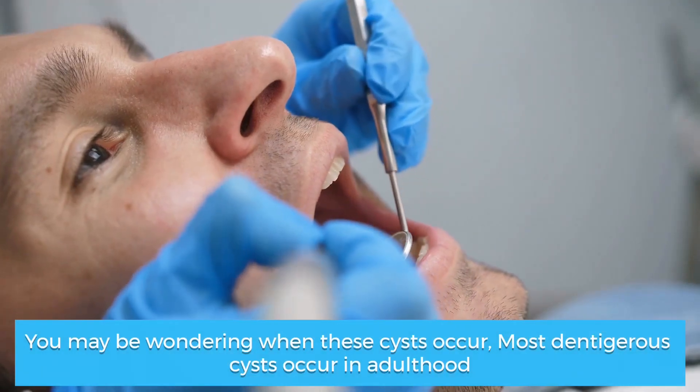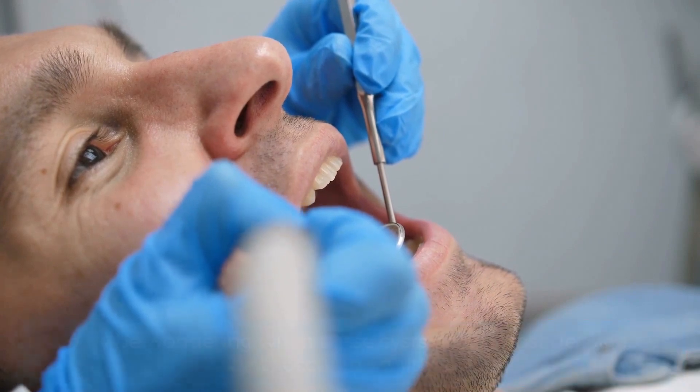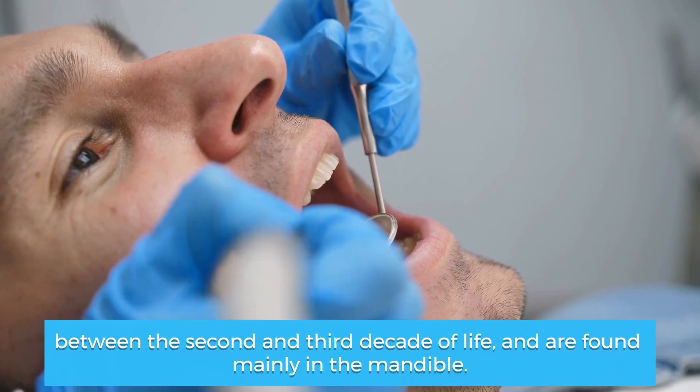You may be wondering when these cysts occur. Most dentigerus cysts occur in adulthood, between the second and third decade of life, and are found mainly in the mandible.